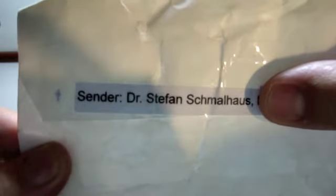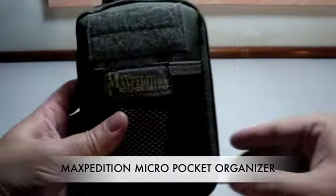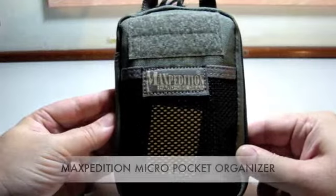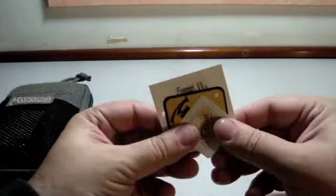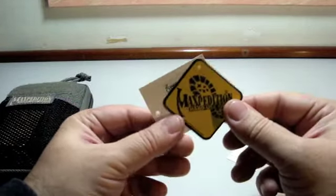I just received from him the Maxpedition Micro Organizer. It came in this plastic bag with the original tags, as you can see.